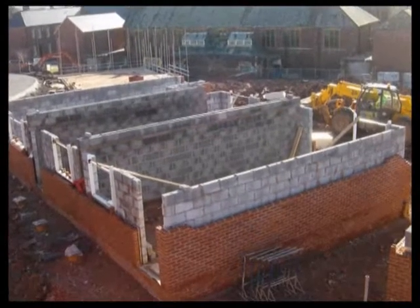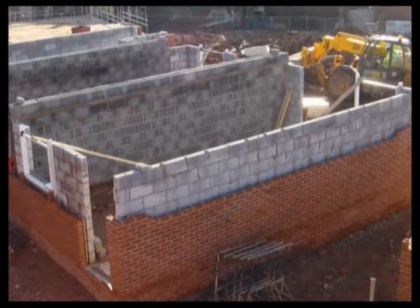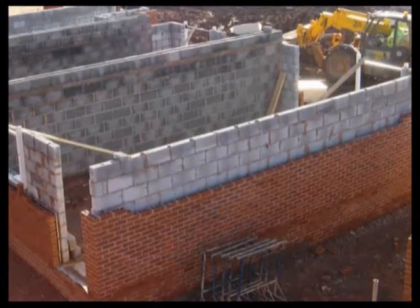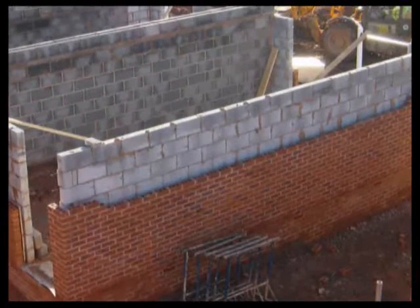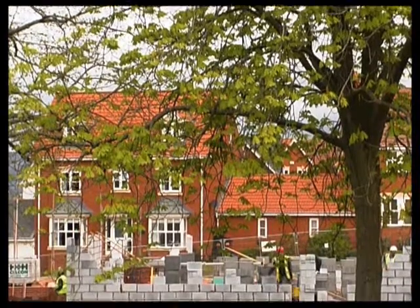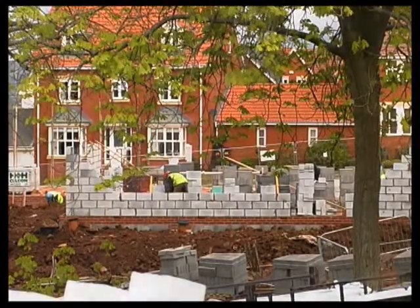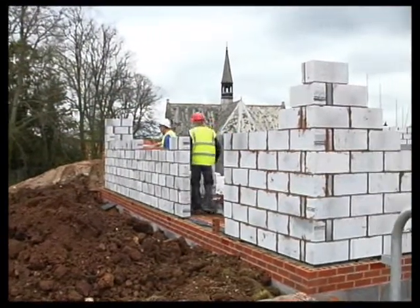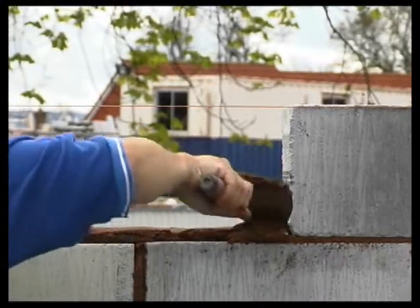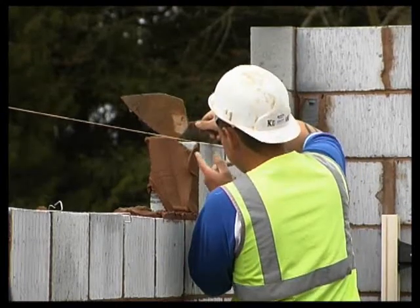In modern housing, the walls are normally formed in cavity construction — in other words, two separate leaves. If built correctly, the cavity prevents water crossing from the outer to the inner leaf. Modern cavities are usually 75 to 100mm wide. On this wall, the outer leaf is brick and the inner one is lightweight block. Dense blocks were common in the past, but they cannot achieve the high levels of thermal efficiency required by current building regulations. Even lightweight blocks, unless they're very thick, will usually require additional insulation.